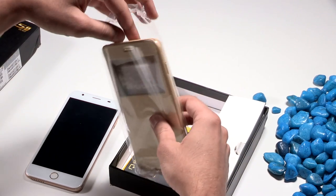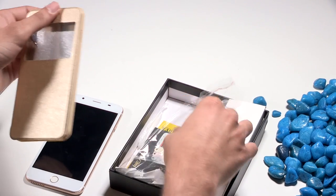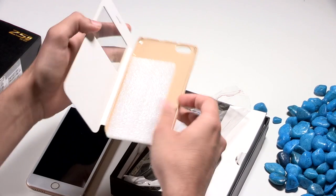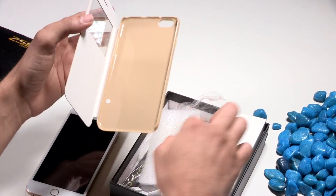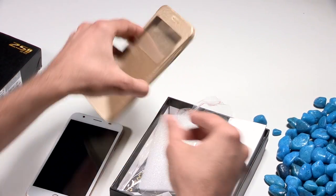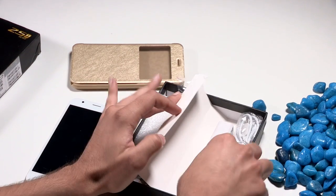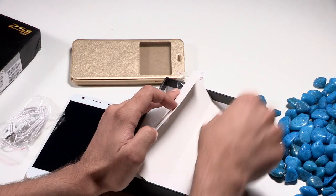Opening up the box, we see that you get a flip case with the phone. So if you're someone that's looking to invest in a flip case when you buy a new phone, in this case you don't need to do so because the case comes in the box with the phone.